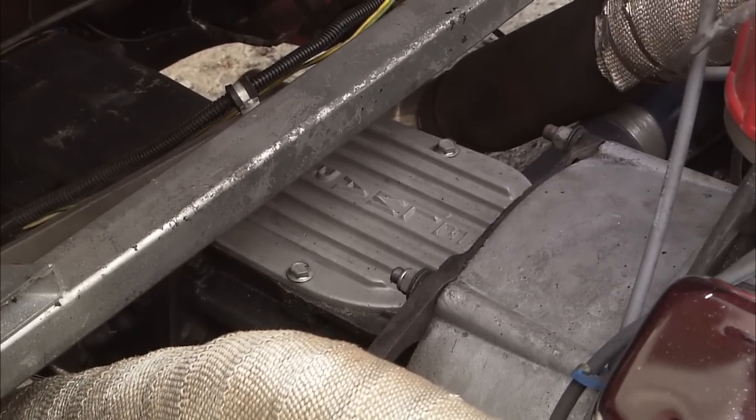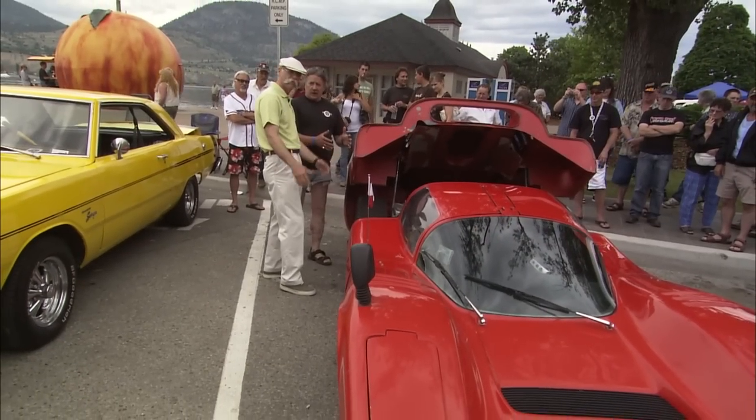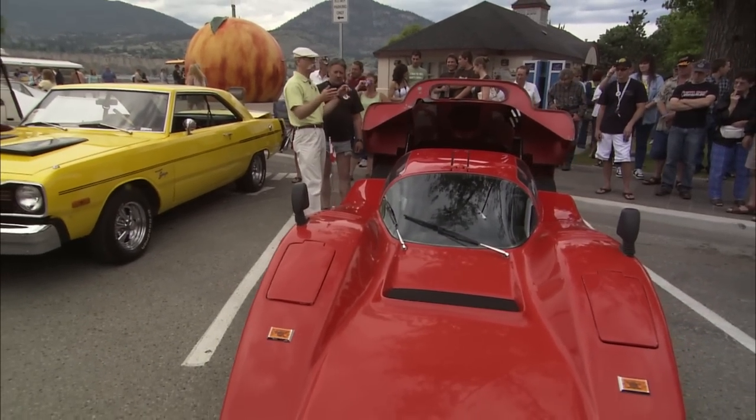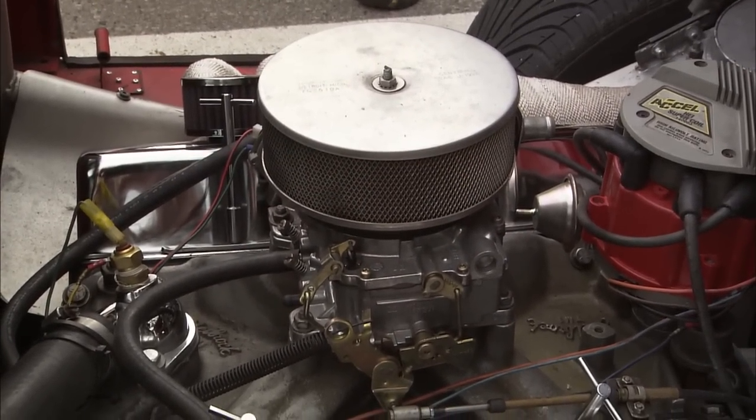Is that a Corvair transaxle? Yes, it is. And the frame? It's a Manta frame — its own frame. When I first saw it, I thought it was one of those trick kits for a Volkswagen. But that's no Volkswagen. No, no.